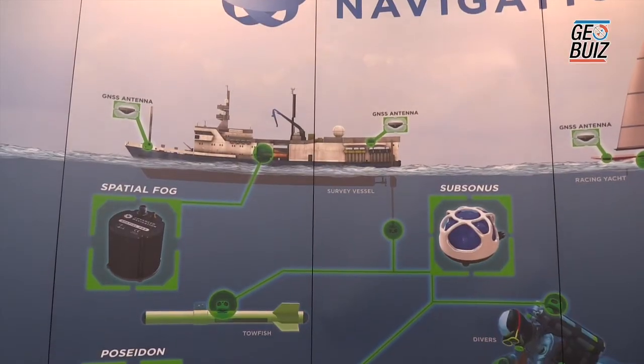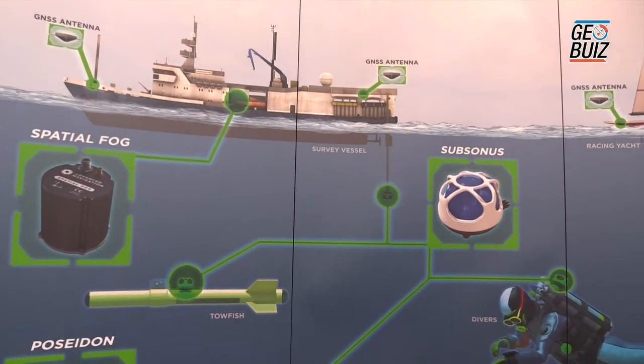One application for Spatial Fog in mining is the precise navigation of the mining head — the drill. These systems can generally only move in certain legs at a time, after which they need to resurvey where they've been traveling and correct for any error in course. Spatial Fog reduces this error, allowing the drill to travel further before having to stop and resurvey, which increases uptime and reduces costs.